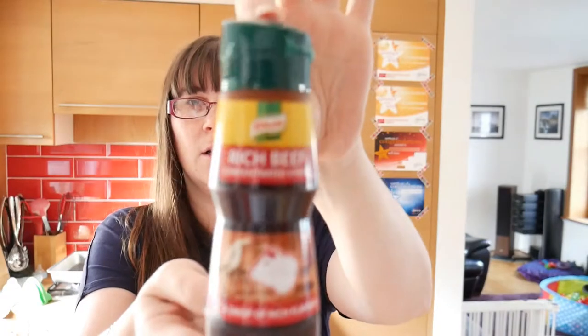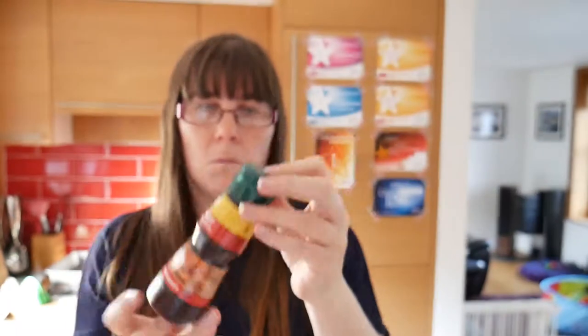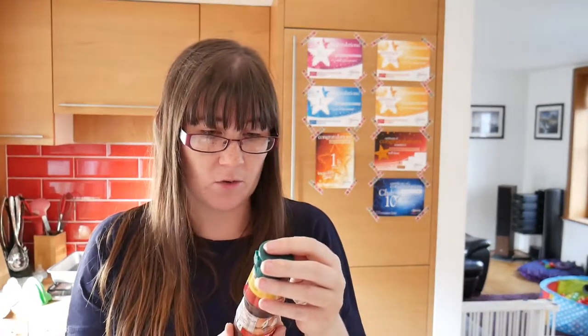Next is Rich Beef Concentrated Stock. I use quite a lot of stock when I'm cooking, so that's great. It says to add a few drops to your bolognese sauce for a rich and meaty flavour kick — really interesting. This will be something that gets used quickly. It's £2.20.